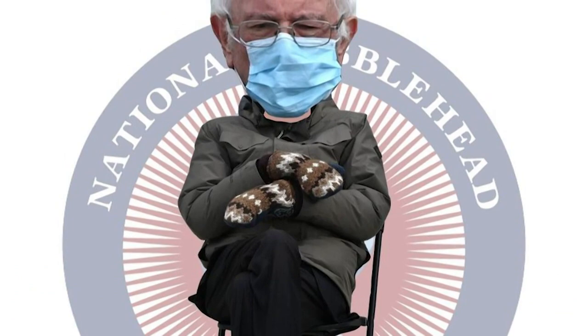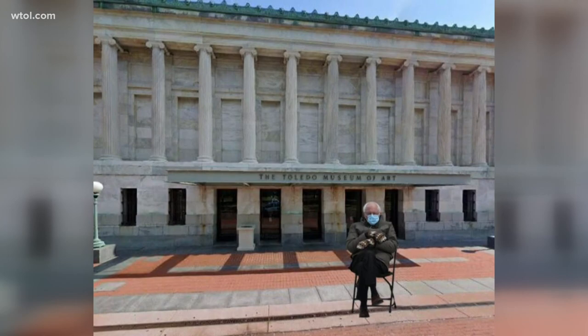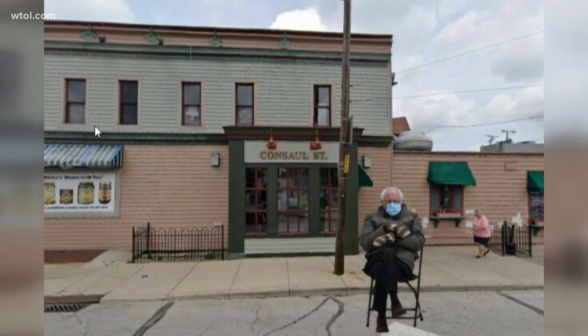Naomi Ruckham, CBS News, New York. And the memes are endless right now.